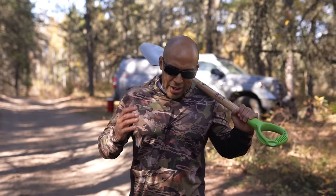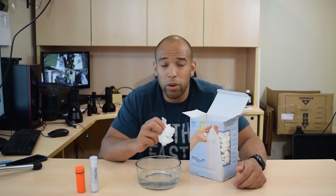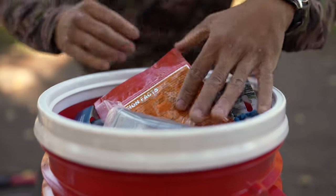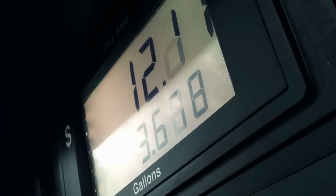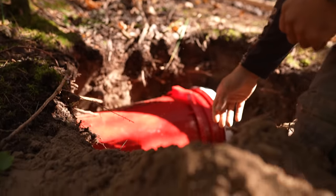Hi folks, Canadian Prepper here. Today on the channel, we're going to talk about burying your business — and no, I don't mean that kind of business. I know I'm renowned as the post-apocalyptic toilet paper tablet guru, but that's not what we're talking about today. We're going to talk about burying survival supplies and building a survival cache. Stick around, let's get to it.